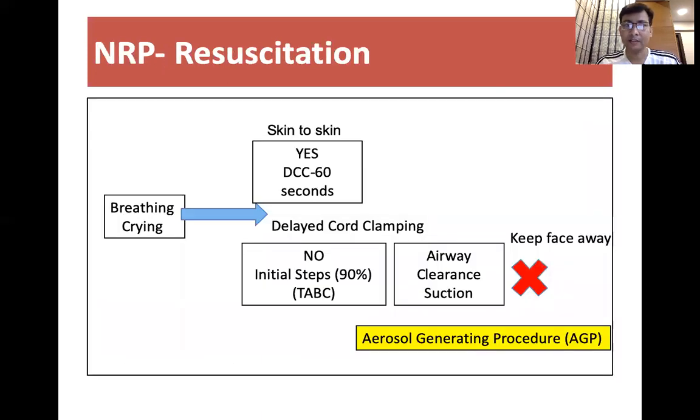As per the standard NRP guideline in India, we ask only one question: whether the baby is breathing or crying. If the baby is breathing and crying immediately after birth, we follow routine care — start skin-to-skin contact immediately and delay cord clamping up to 60 seconds.